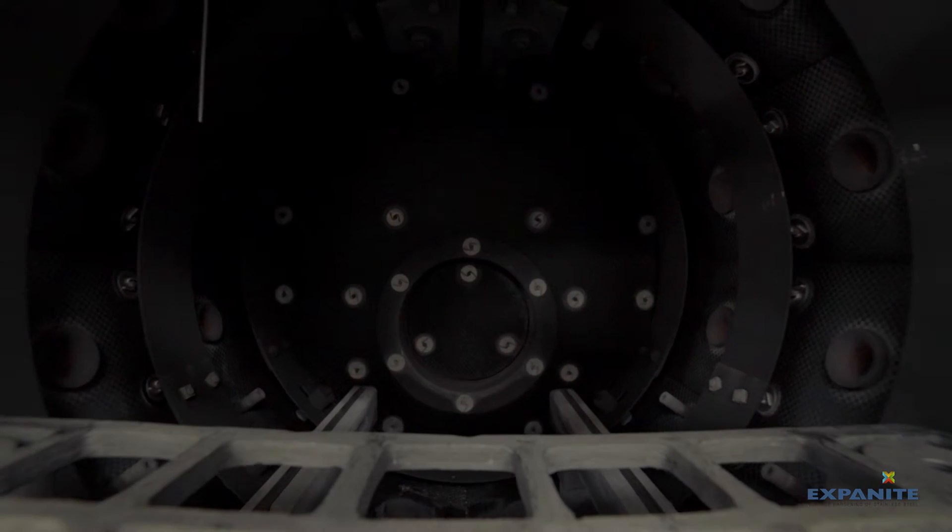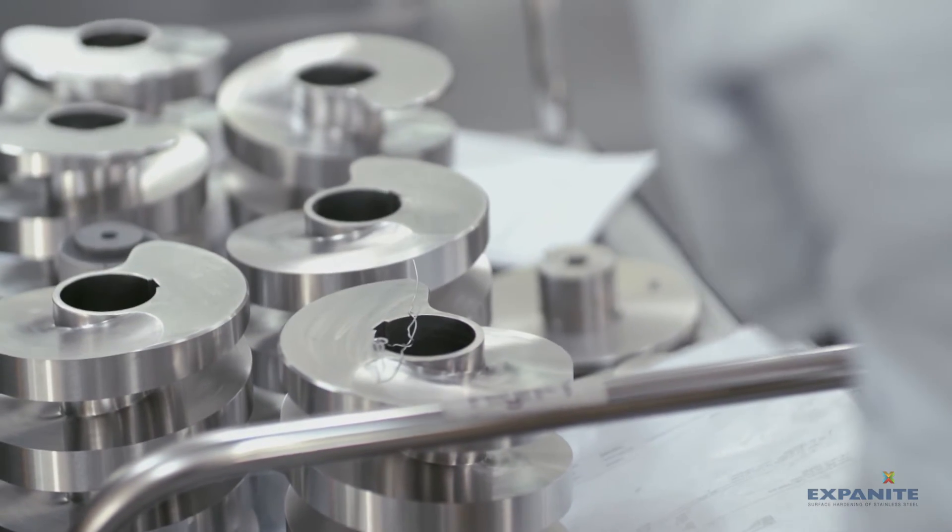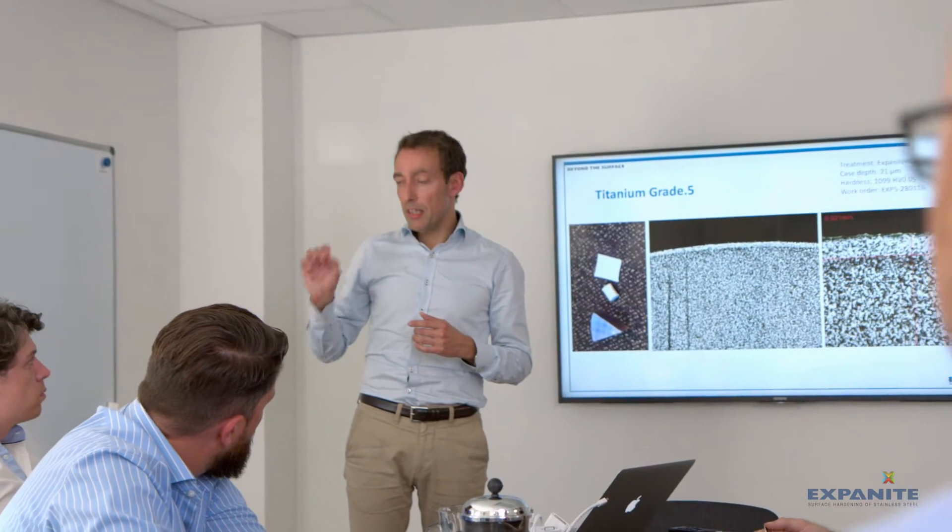Typical industries that we address are food and beverage processing, automotive, medical device, and general industry including all kinds of fasteners, valves, pumps, and things like that.